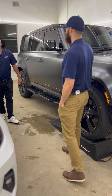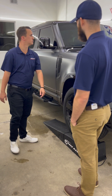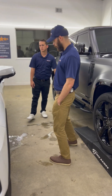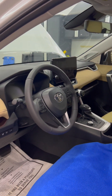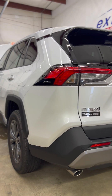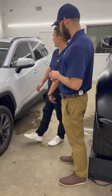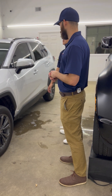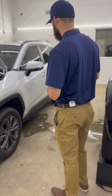Besides the PPF, what else is it getting? It's the whole trifecta — we already tinted it, ceramic coating is coming next. And right beside it, we've got this Toyota RAV4. What services is it getting? It's also getting the trifecta. We already tinted the windows on this one. We're doing the front end — bumper, fenders, hood, mirrors, headlights — going to the A-pillar roof front, and then we're going to do a ceramic coating also. So two trifectas in the one shop.